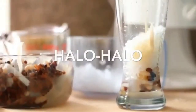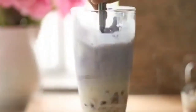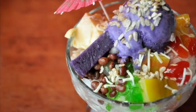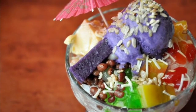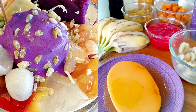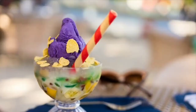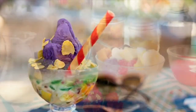The first on our list: Halo-Halo, which stands for 'Mix Mix', is a popular Filipino cold dessert which is a concoction of crushed ice, evaporated milk, and various ingredients including, among others, water yam, sweetened beans, coconut strips, tapioca, seaweed gelatin, pounded rice, boiled root crops in cubes, fruit slices, leche flan, and topped with a scoop of ice cream.